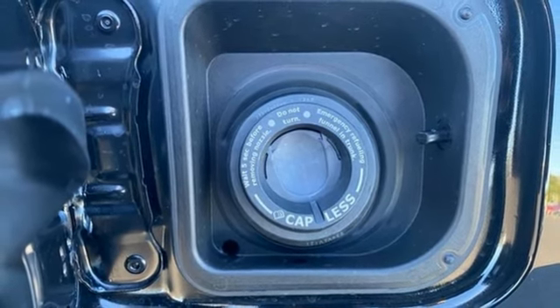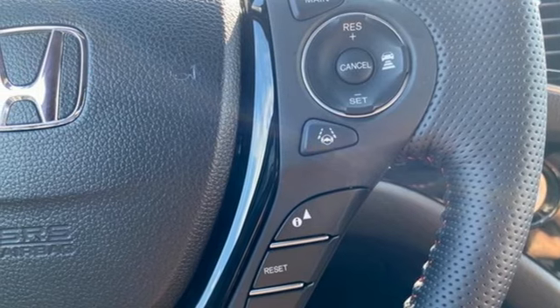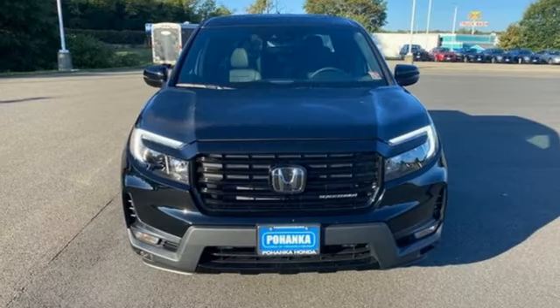Doors and push-button start proximity key, front heated leather bucket seats, trailer hitch receiver, gas pressurized shocks, auto dimming rear view mirror, and automatic transmission.